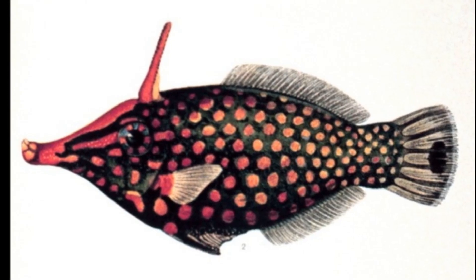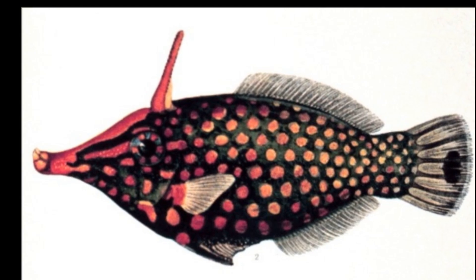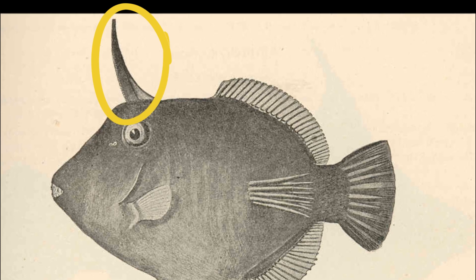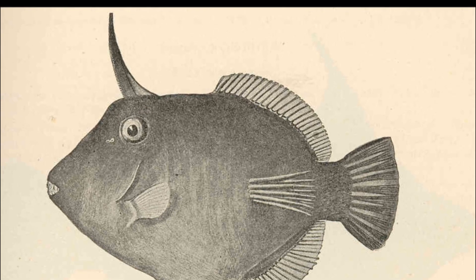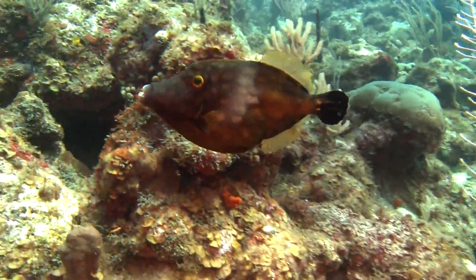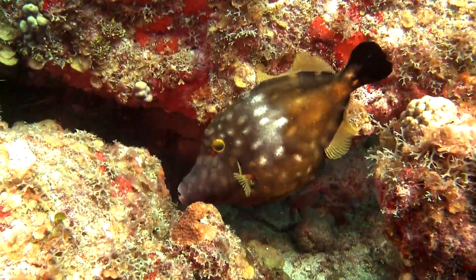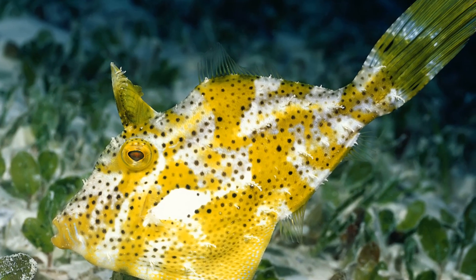The body of a filefish is narrow and compressed, with a long pointed snout, small mouth, and strong biting teeth. The body has a thick dorsal spine that can be raised when they are threatened or disturbed. There is usually a second, very small dorsal spine that can be used to lock the first spine in place, though this second spine is not present in some species. The spine often has tiny spikes that make it rough.